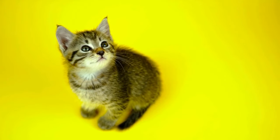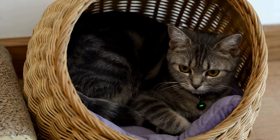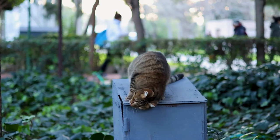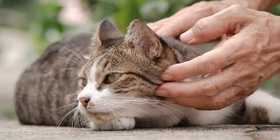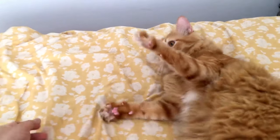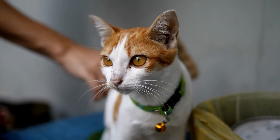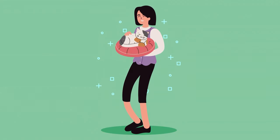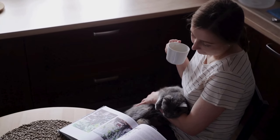Respect Their Individuality. Above all, remember that every cat is unique and may have different preferences when it comes to expressing and receiving love. Take the time to observe and understand your cat's personality, likes, and dislikes, and tailor your expressions of love accordingly. Some cats may be more vocal and affectionate, while others may be more reserved and independent. Whether it's through gentle petting, playtime, or simply sharing quiet moments together, find the methods that resonate most with your cat. By respecting their individuality and expressing your love in ways they understand, you can cultivate a deeper connection and strengthen your bond for years to come. There are endless ways to show your cat how much you care, so go ahead — shower your cat with love and affection.